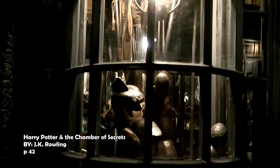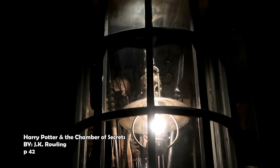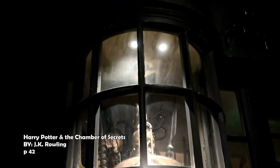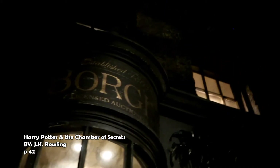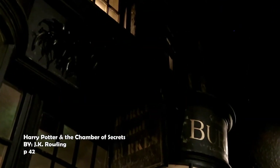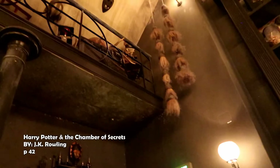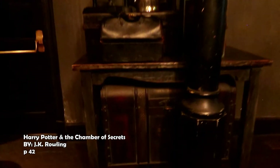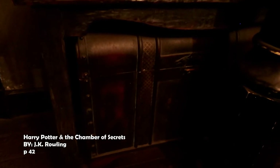He was quite alone, but where was he? He had no idea. All he could tell was that he was standing in the stone fireplace of what looked like a large, dimly lit wizard's shop. But nothing in here was ever likely to be on a Hogwarts school list. A glass case nearby held a withered hand on a cushion, a blood-stained pack of cards, and a staring glass eye.